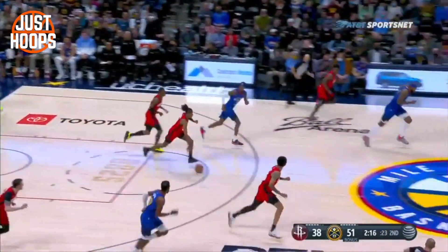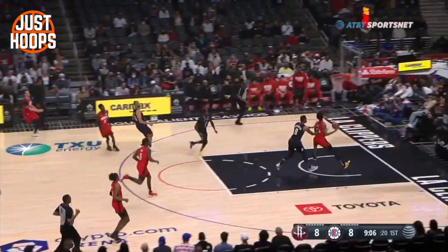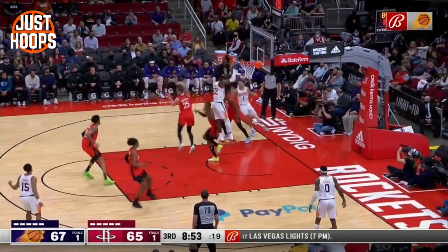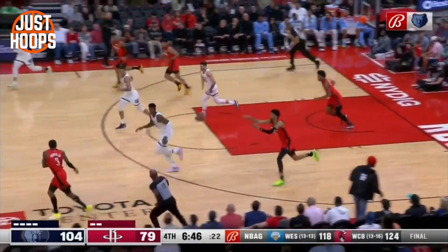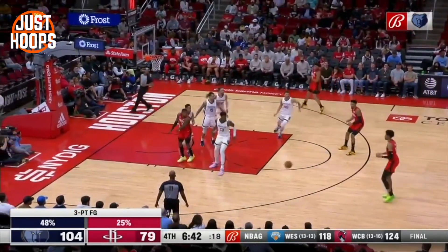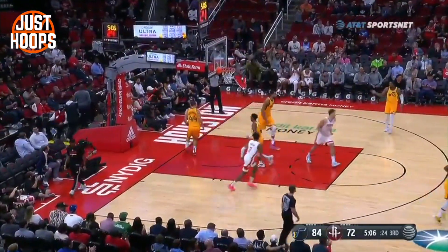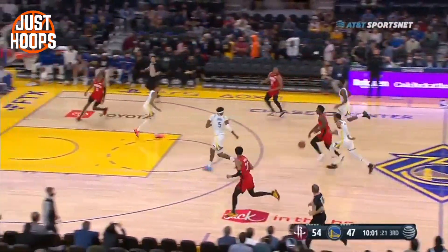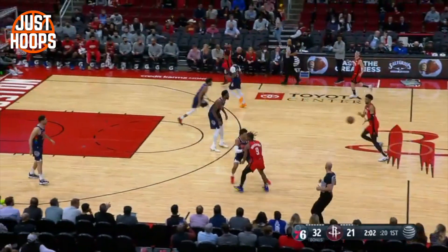He can also space the floor, doing a variety of different things in transition. He's a great late-seal rim runner, can space the floor, push it himself, and finish with either hand. Most importantly, he thrives as a trail man. We already talked about his spacing ability as a near 40% three-point shooter, and when he gets the ball on the break in a trail situation, he has the opportunity to shoot it or attack it and play in space. He could thrive in these opportunities and create a lot of easy offense for Dallas, improving their pace, tempo, and overall half-court flow by starting more possessions on the break.